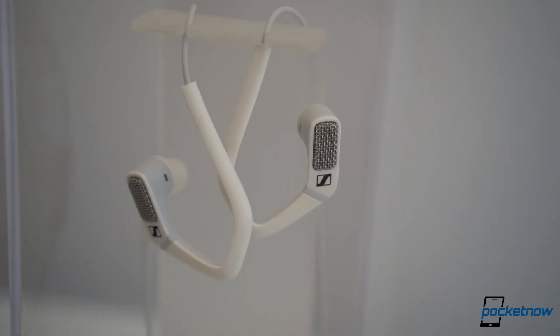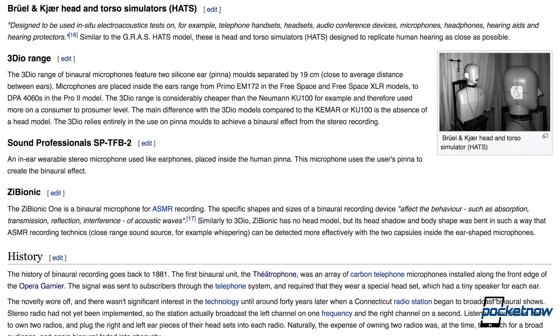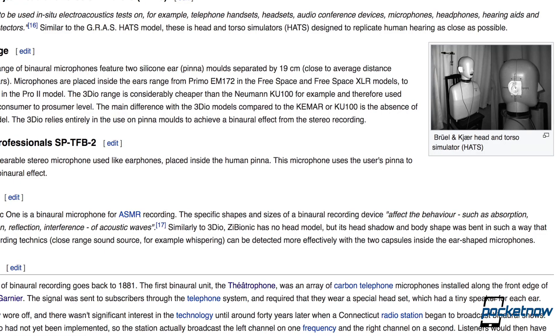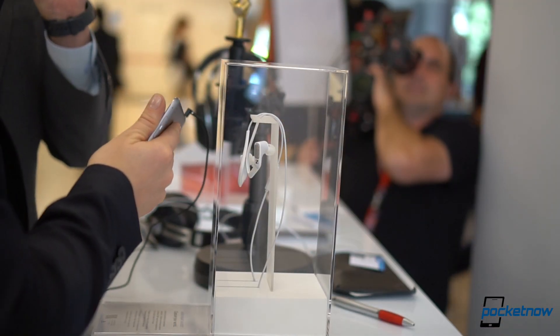Even though the Sennheiser Ambio is an audio headset, it actually serves a much different purpose. Decades ago, it was envisioned that the best way to portray the ambient sound you hear is to actually add microphones to your ears. And that's exactly what this headset is — it adds microphones to your ears. The technical term is binaural audio.